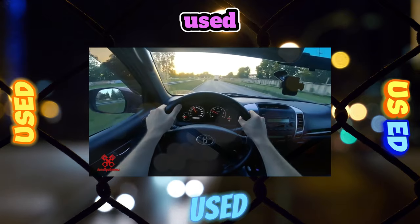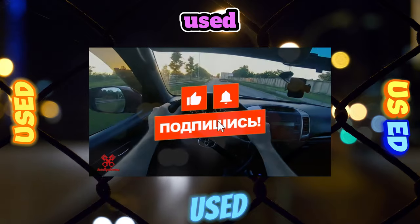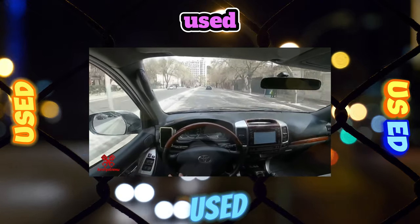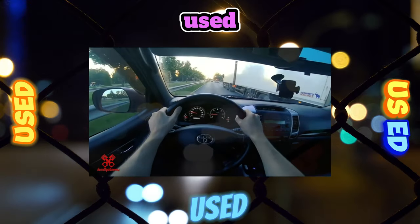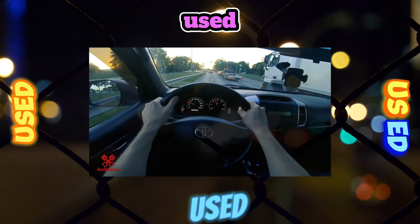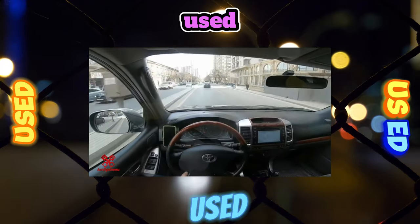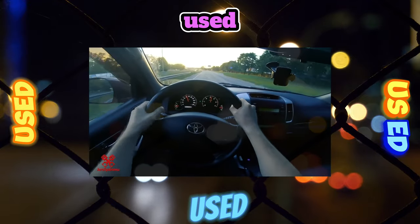Suspension. Separately, it is worth noting the issues of operation of the air suspension. The airbags themselves, unlike the products of eminent German competitors, have a resource of 200–250,000 kilometers, but require constant attention, because if tightness is lost, their booster pump starts to work constantly and quickly fails — it is not designed for continuous operation. A little more problems are caused by the wiring to the body position sensor and shock absorbers. In the first case, the sensor will most likely have to be changed — 20–25,000 rubles for the original part. In the second case, it will cost a little to repair the wiring harness.